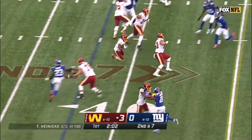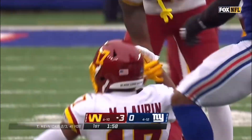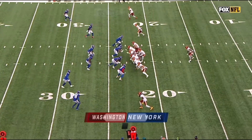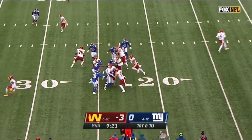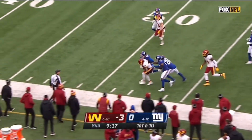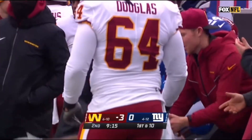Quick pass to McLaurin, following his blocks to midfield. McLaurin — a thousand receiving yards. If you're going to have success, you've got to get that figured out. Antonio Gibson with a big hole, gets another block, up across the 45 near midfield as he is run out of bounds.